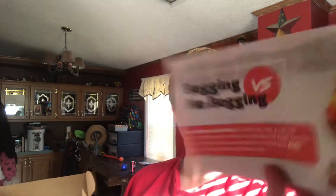So — begging versus no begging. Begging is a bad habit, but it can be pretty dang cute. So here it is, the best of both worlds: it's a little training guide on teaching your dog to beg on command.